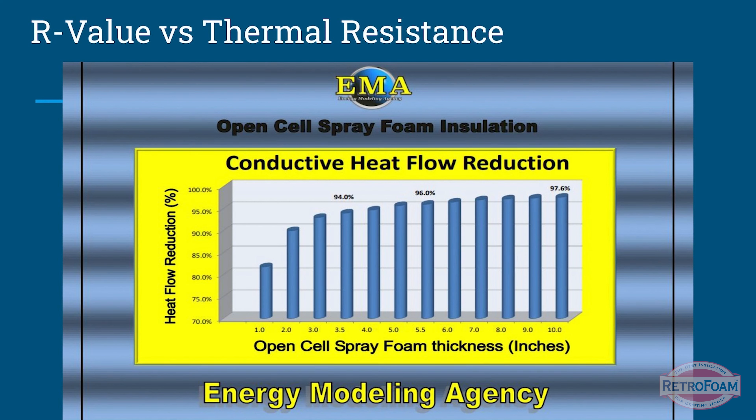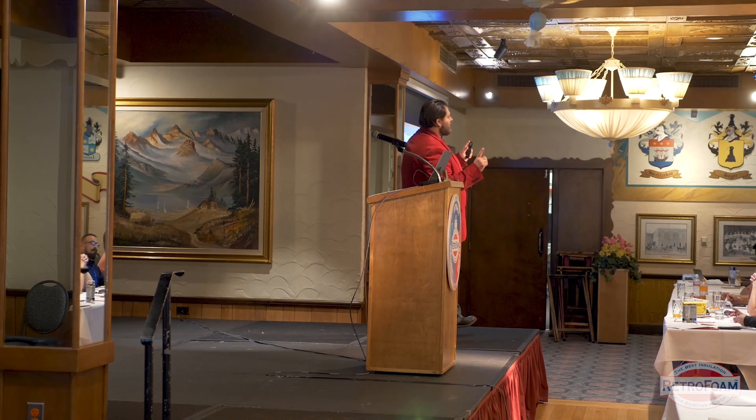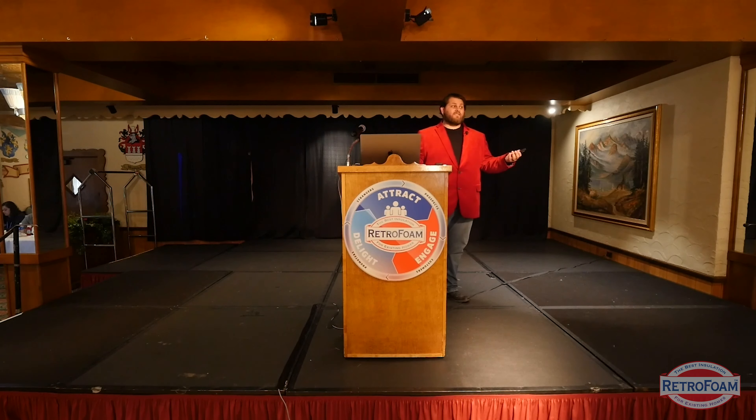R-value versus thermal resistance — these are two different things. This chart shows conductive heat flow using open-cell spray foam, essentially the same thing for injection foam. The Energy Modeling Agency does REM designs — a program that shows foam insulation, although it has a lower R-value, meets and exceeds code because of its overall efficiency. REM design takes into account air seal. What this shows is that foam insulation stops conductive heat flow as well as air flow — which we talked about as convection — and that's something we need to stop.